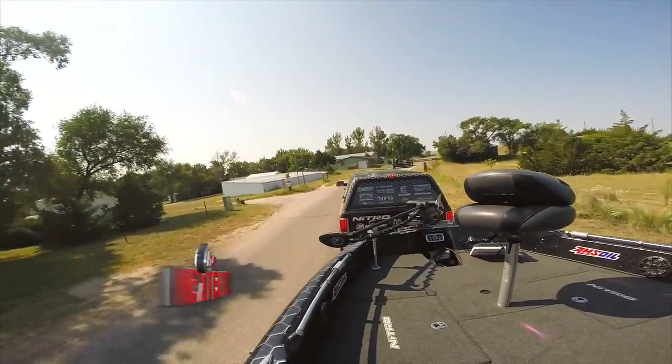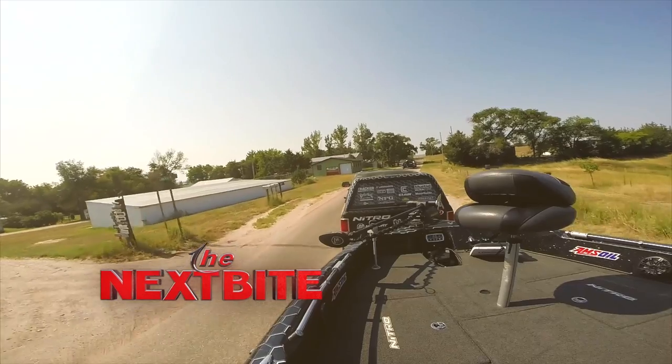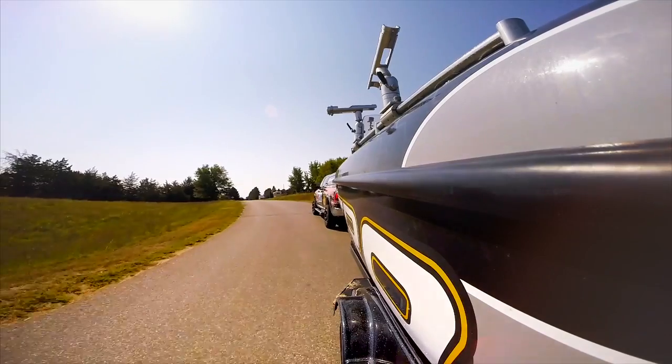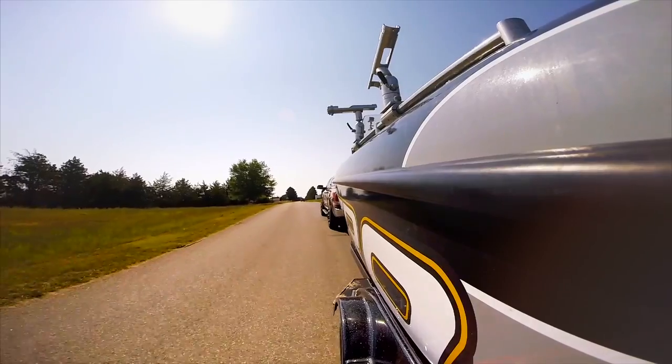Many times when we're talking about AMSOIL products, we're putting the cart before the horse. What I mean by that is we're talking about products for our boats. Right now, I'm going to give a little bit of love to the horse — and what I mean by that is our tow vehicles throughout the year.